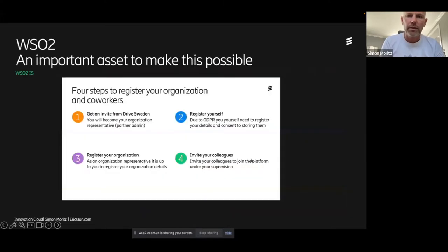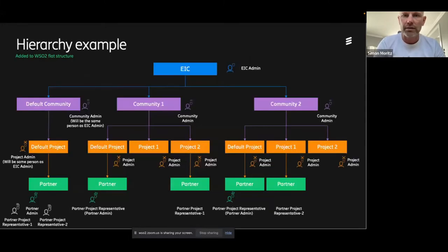For that we needed an identity server, and we found WSO2 to be very good. One key advantage of WSO2 compared to competitors is that we could host the WSO2 Identity Server ourselves, keeping control of sensitive GDPR data — people and organizations. I'll show a bit of how the onboarding works, but first let me show what we added on top of WSO2 to follow the thematic areas from Drive Sweden and the project partnerships.